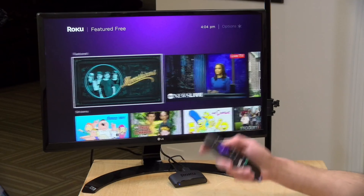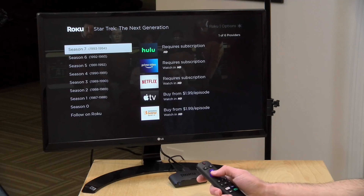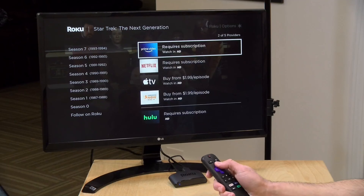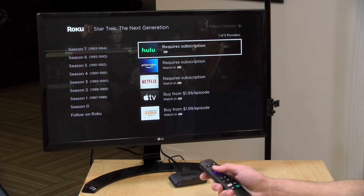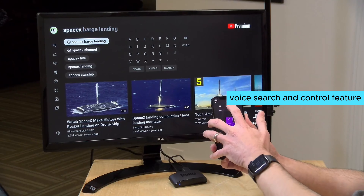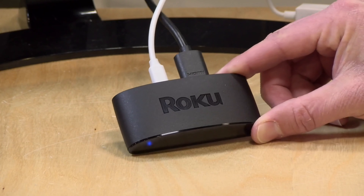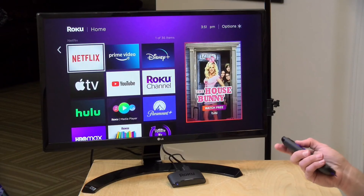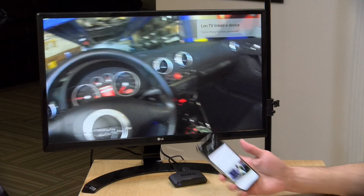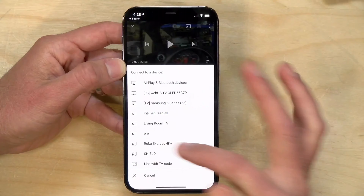The Roku Express 4K Plus simplifies your life by eliminating the need for multiple remotes. With just one remote, you can power up your TV, adjust the volume, and control your Roku device. The voice search and control feature allows you to quickly find and play entertainment, all with just your voice. What I love most is its customizable home screen — with your channels front and center, you can easily access all your favorite content. Plus, automatic updates ensure you always have the latest features and improvements.